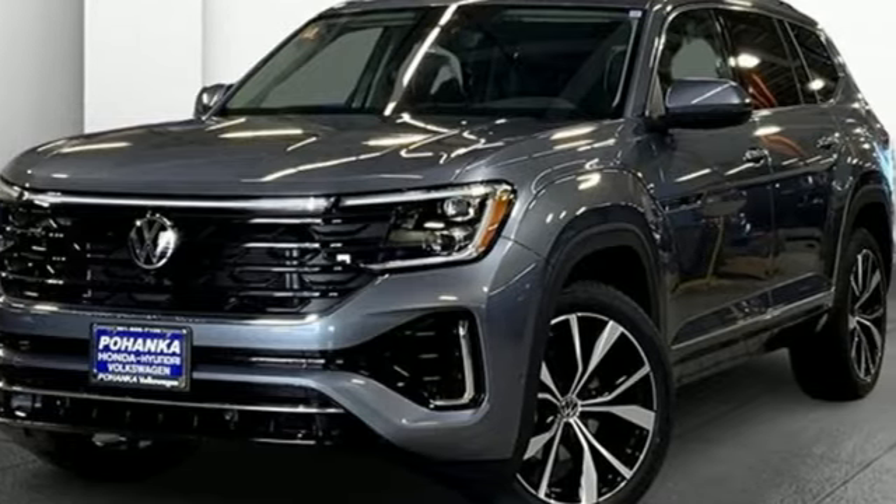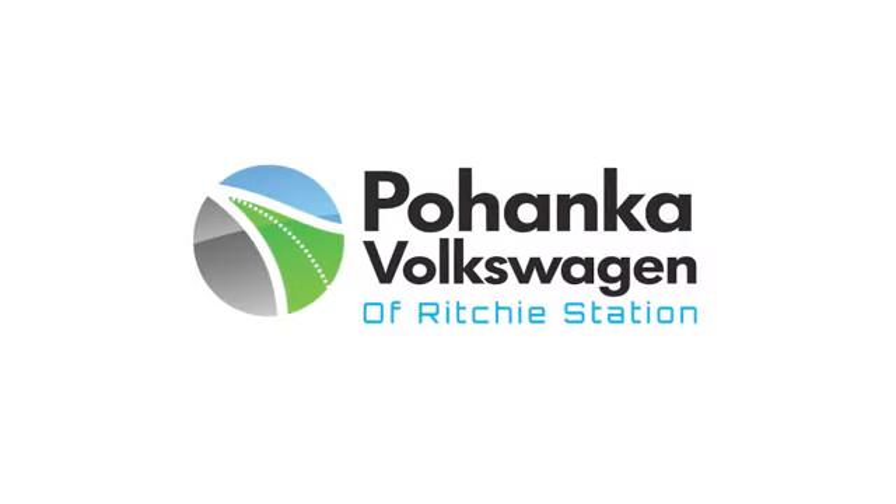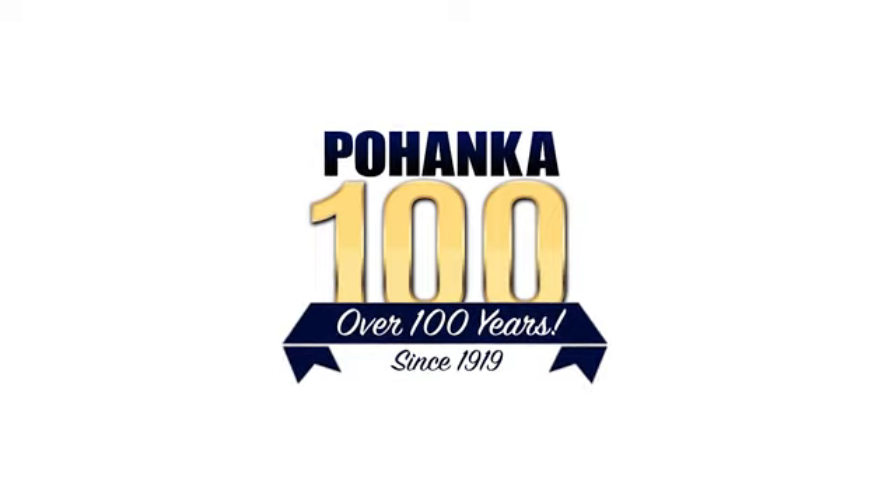See what it can do for you when you take it for a test drive. Visit Pohanka Volkswagen today.